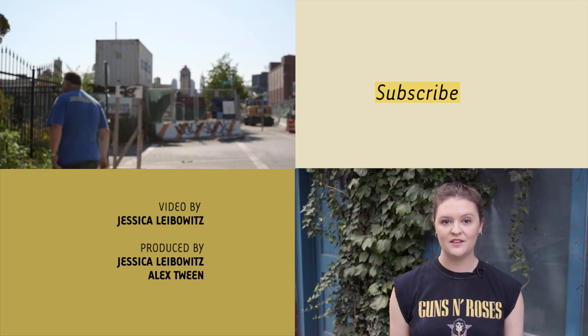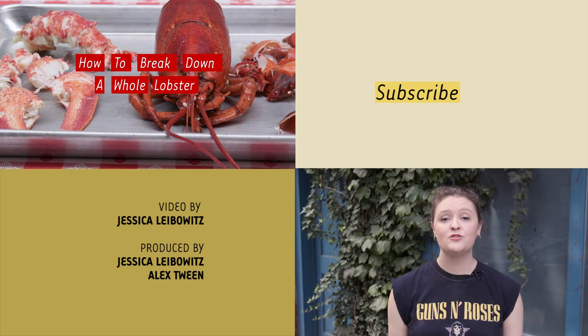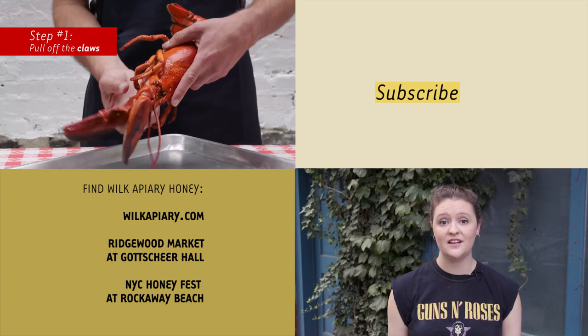Hey guys, I'm Nell Casey, the food editor at Gothamist. Thank you so much for watching. Click to subscribe to our YouTube channel for more videos, and let us know in the comments where in New York City you'd like to see us film next. I'll catch you all on the flip side.